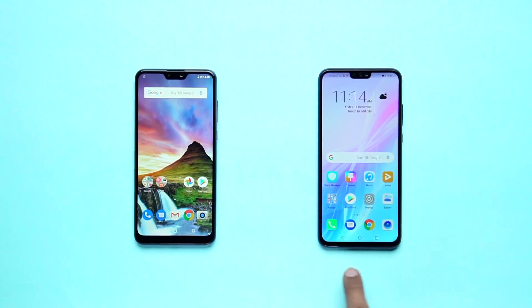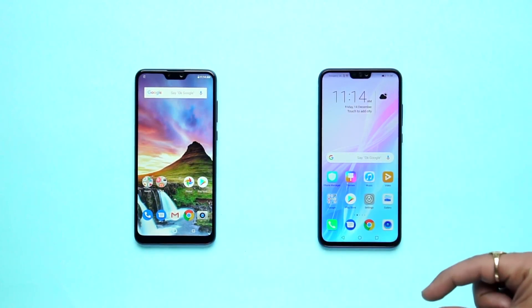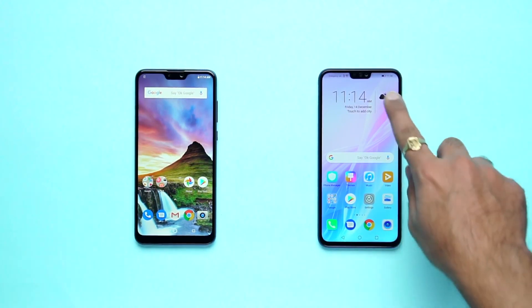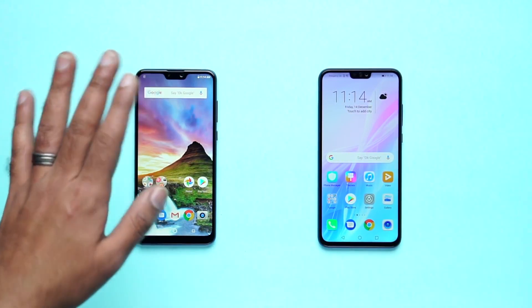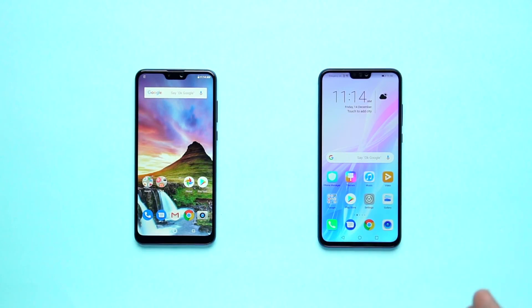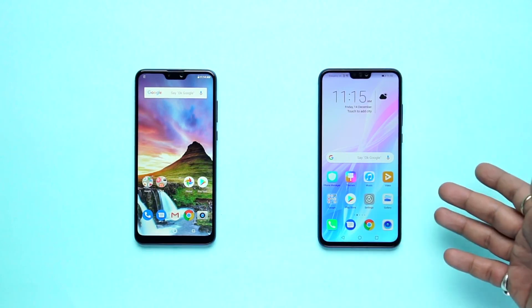For the chin, it is a bit different. For the Max Pro M2, it is broad. For Honor 8X, it is thin. We provide LED light notification. For the Zenfone Max Pro M2, you have a LED flashlight on the front. For Honor 8X, we provide display flashlights.